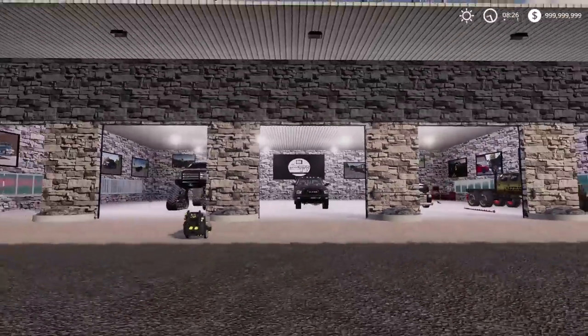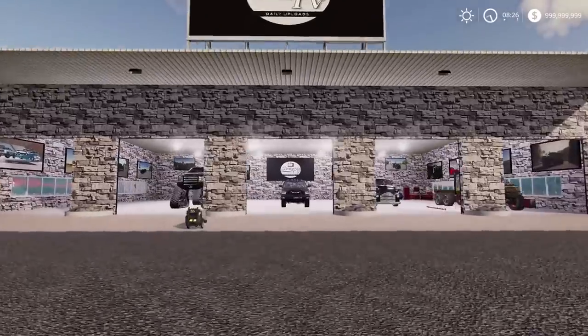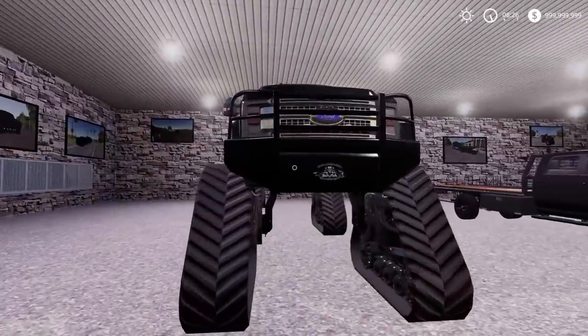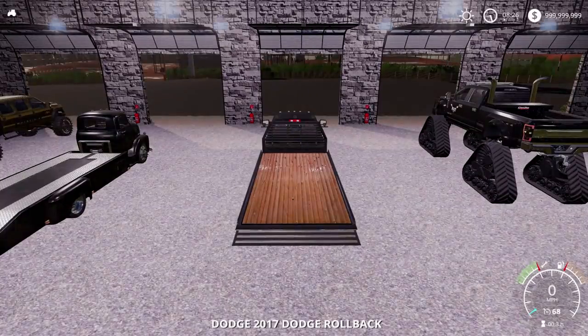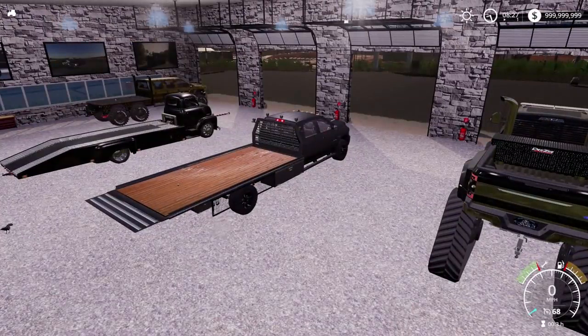The first thing we have today is a pretty cool mod and a pretty cool vehicle - it's a sprint car. I think there's a hundred different names for them, just like anything. So we're gonna go pick that up.